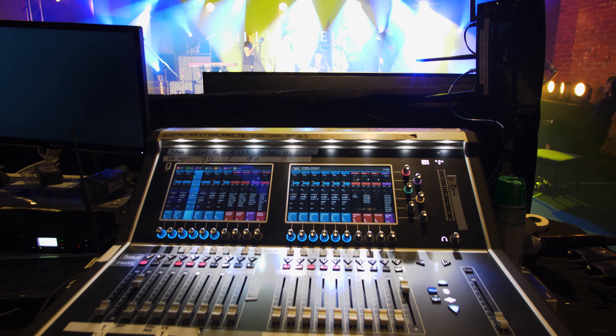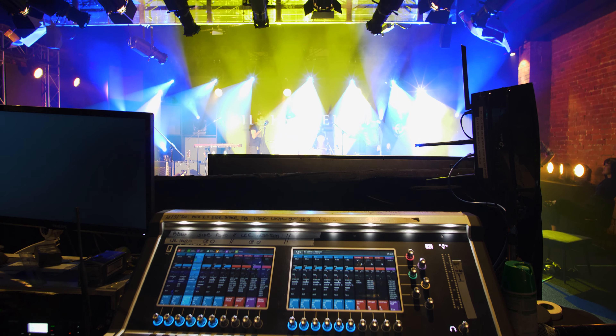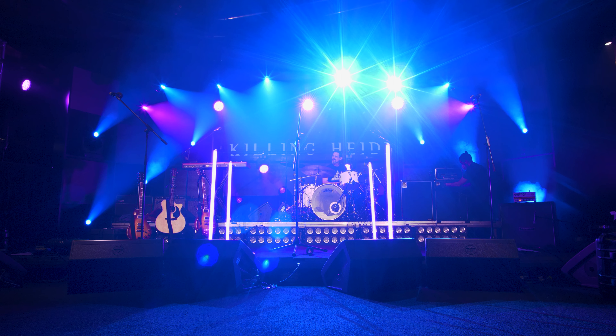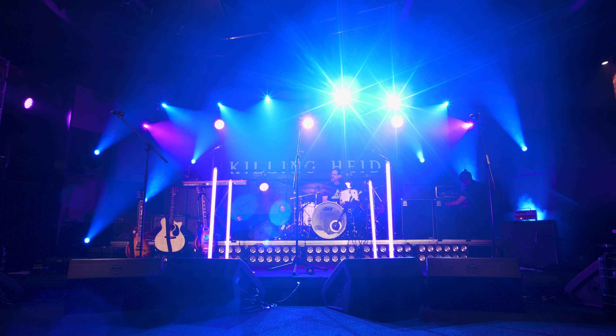The S21 is a price-conscious console that comes from DigiCo, but it sounds like a DigiCo, and I think the workflow is going to improve year on year as it goes. There's a lot of good functionality there and they're working great — everybody's happy on stage and off.